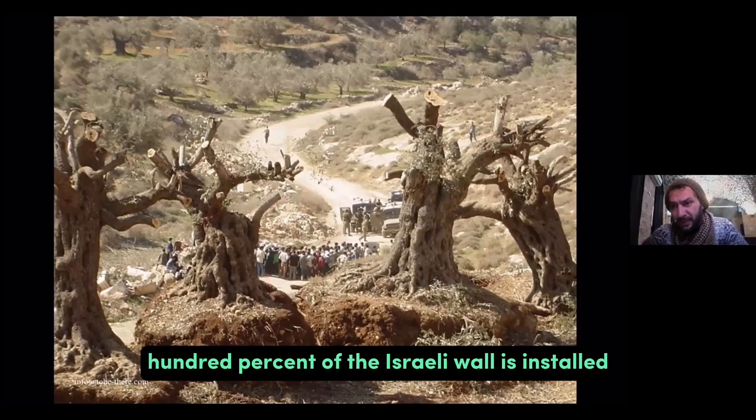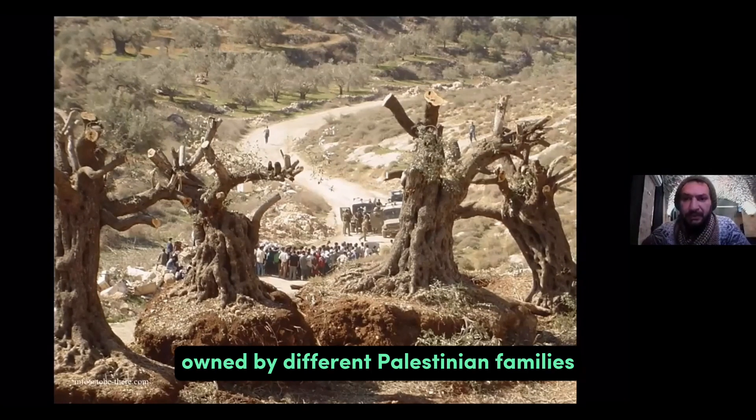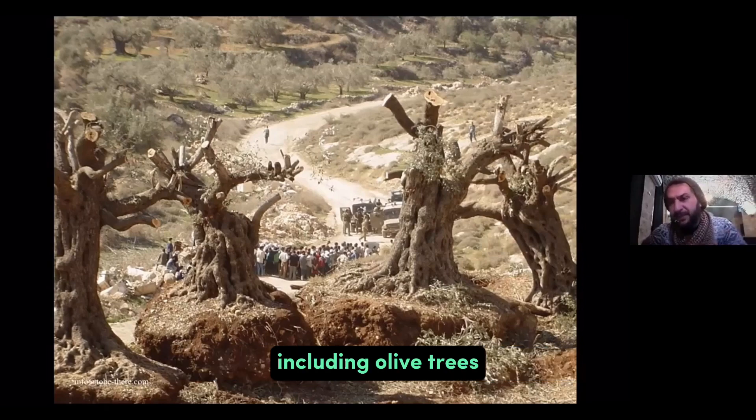100% of the Israeli wall is installed on private property owned by different Palestinian families, and those families watched their land being destroyed before their eyes. Everything on that land, including olive trees, has been removed.